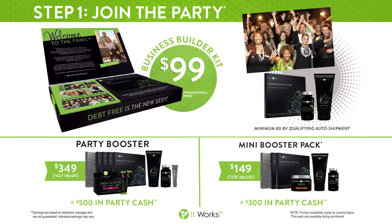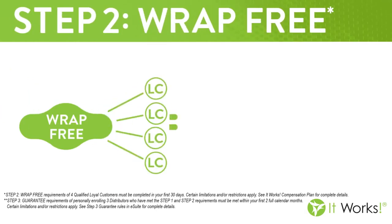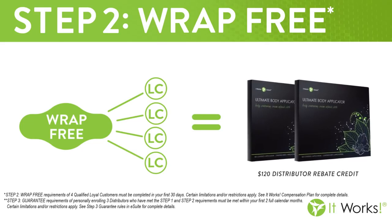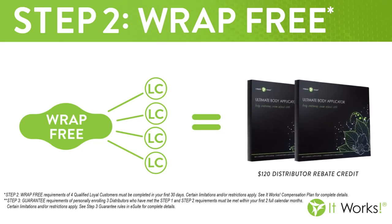We've also got two add-on packages called booster packages. And I always say, boost if you can, because it equips you with the products you need to start doing one-on-ones and having wrap parties. The second step in our system is wrap free. When you gather four loyal customers in your first 30 days, the company is going to give you a $120 rebate credit that you can use towards any product in our line.